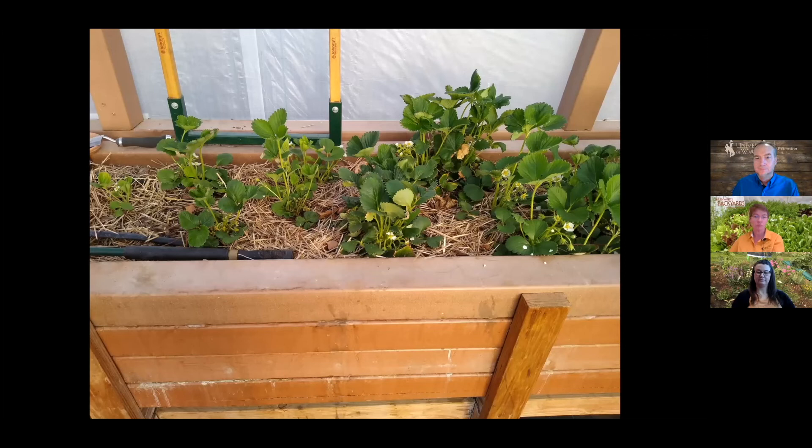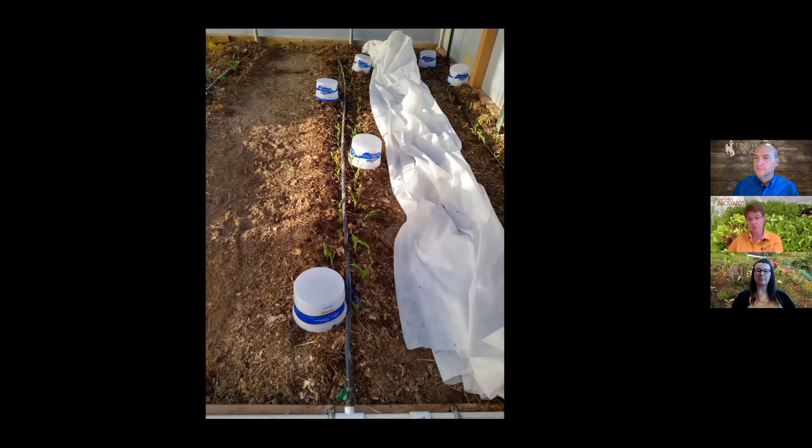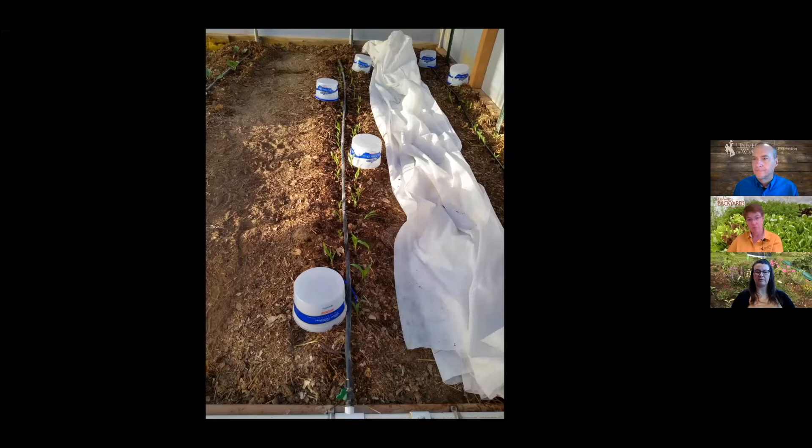Strawberries bloom really early in a high tunnel and are getting after it. Carrots continue to grow. Peppers are covered with ice cream buckets at night. Abby asks about the daily time commitment — Jeff says about half an hour total: 15 minutes in the morning, 15 minutes at night. It's comfortable in there, so why not get out and enjoy it?